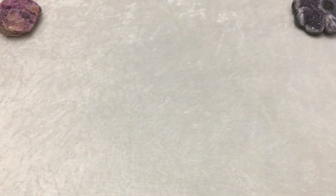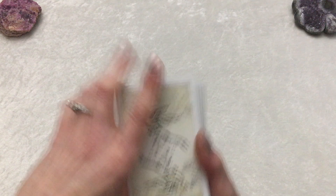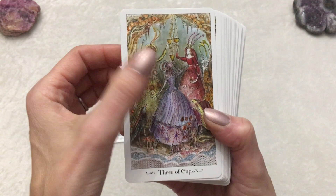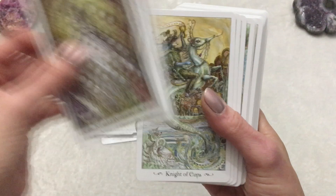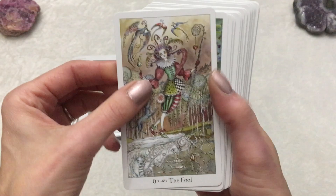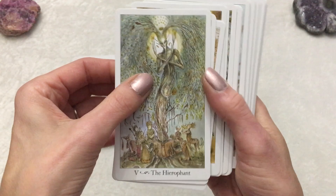Another of my favorite newer decks is Paulina Tarot. These are standard tarot size with beautiful backs. There's a lot going on, a lot of details. I love the color schemes. The pips all have imagery — look, Nine of Swords, you can kind of tell what's going on and what the card means. It's a fantastic deck, one of my favorites. I love her artwork. She has a few different decks and I think she's coming out with a new one this year as well. If you're into this type of artwork, I highly recommend Paulina Tarot by Paulina Cassidy.